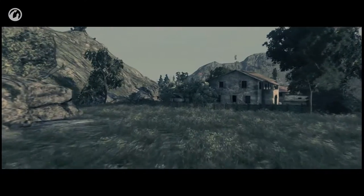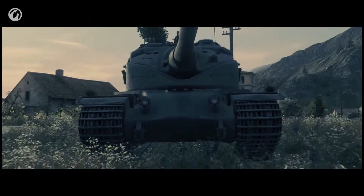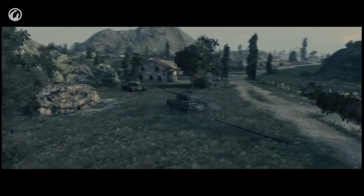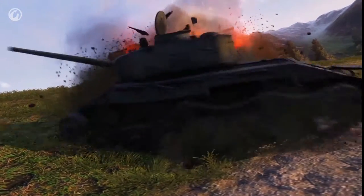My rival — we meet at last. Why isn't he shooting? He must be reloading like me. Okay, let's do it, one by one. Hit me! Do it! Come on tough guy, hit me! Show me what you've got! Is that the best you can do? This is how you hit! Good luck on the battlefield!